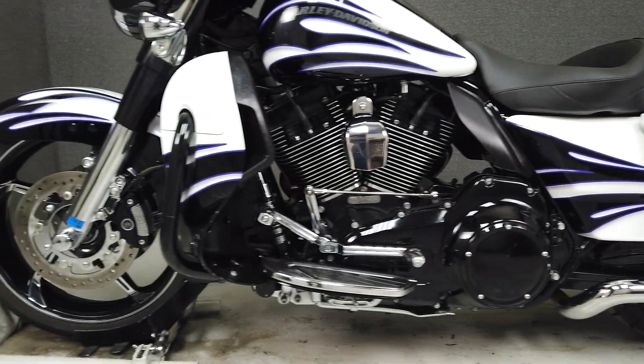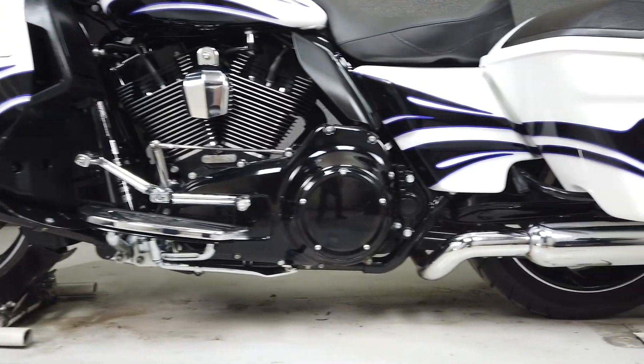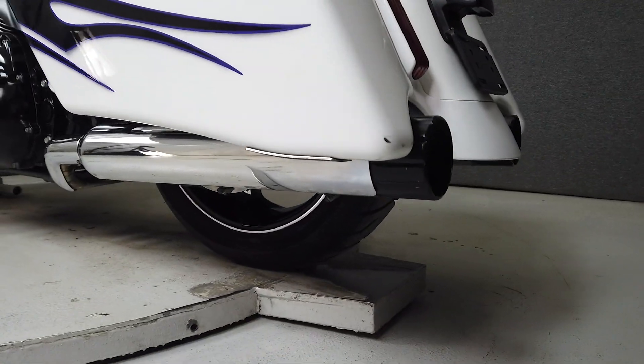With ample storage, comfortable accommodations, and plenty of protection from the elements, the Street Glide will take as many miles as you can throw at it. It weighs in at 807 pounds and has a seat height of 27.2 inches.